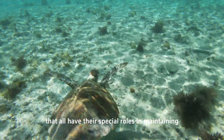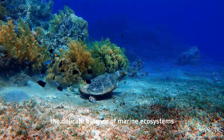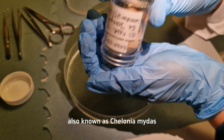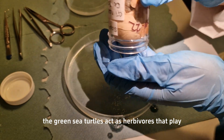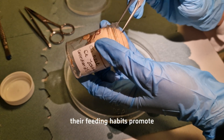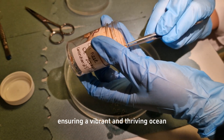All seven species have their special roles in maintaining the delicate balance of marine ecosystems. Today's egg comes from a green sea turtle, also known as Chelonia mydas. Green sea turtles act as herbivores that play essential roles in preserving seagrass beds and coral reefs, and their feeding habits promote the growth of vital underwater habitats.